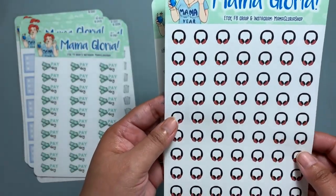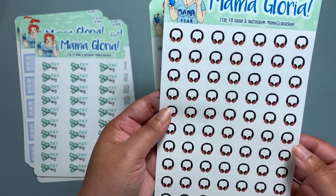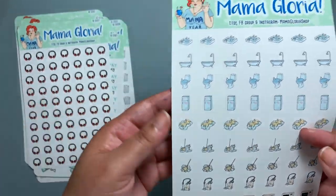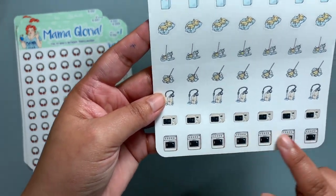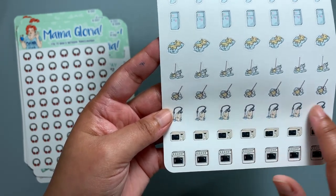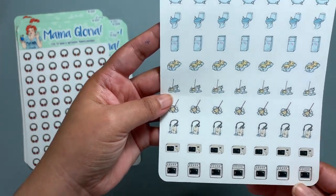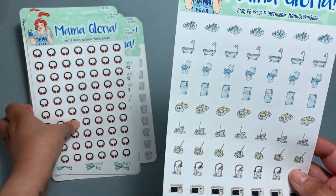I listen to podcasts and I like audiobooks, so every time I buy stickers I get headset ones. Again, these are cleaning stickers — I think these are so cute: microwave, stove, vacuum cleaner. We do have a cleaning lady that comes in bi-weekly, so this is what I'm going to use them for. We do tidy up every day for at least half an hour to 20 minutes to keep up.